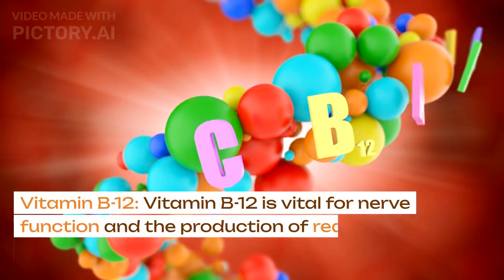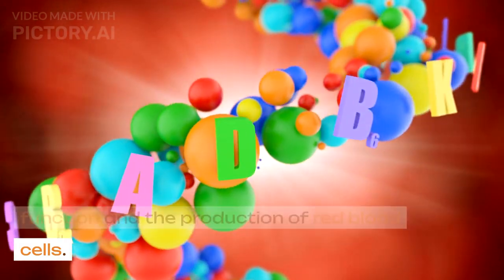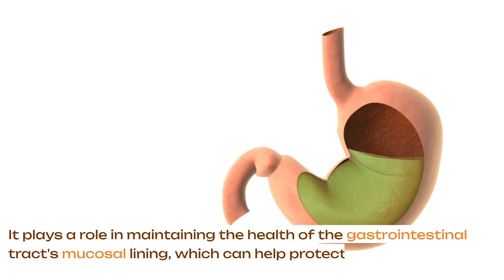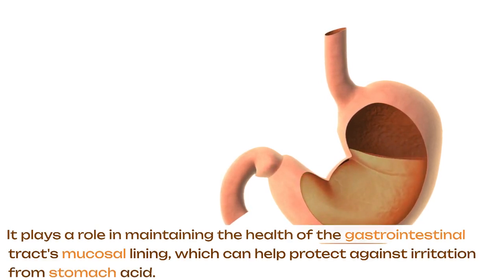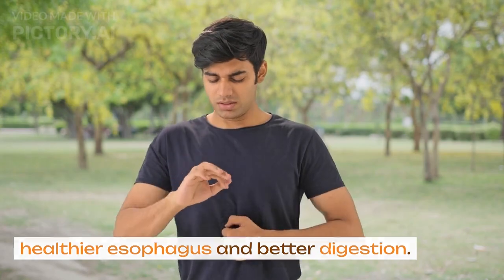Vitamin B12. Vitamin B12 is vital for nerve function and the production of red blood cells. It plays a role in maintaining the health of the gastrointestinal tract's mucosal lining, which can help protect against irritation from stomach acid. Adequate B12 levels may contribute to a healthier esophagus and better digestion.